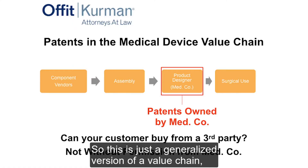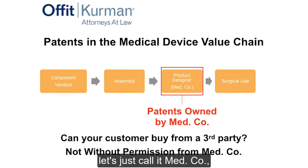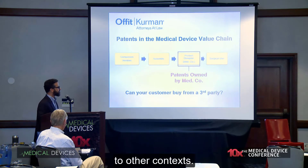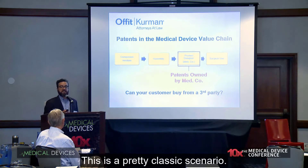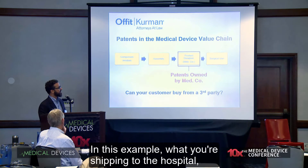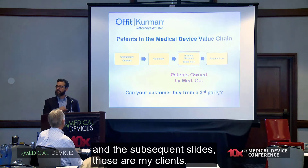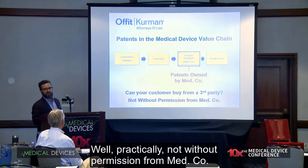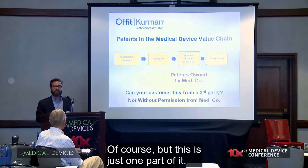Here's a generalized version of a value chain. You may have vendors, assembly, a product designer — let's call the medical device company Medco — and then surgical use on the hospital side. Patents owned and covering the product as delivered to the hospital system or physician is a pretty classic scenario, and at a minimum what a company should be doing. In this example, what you're shipping to the hospital, invoicing for, and getting paid for is what's claimed. Can your customer buy from a third party? Practically not, without permission from Medco.